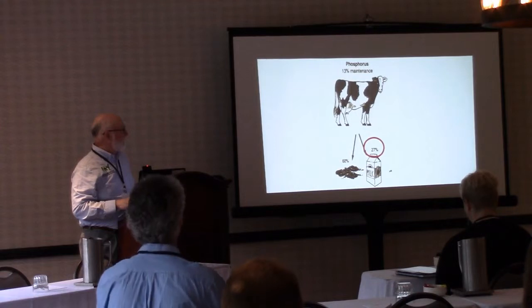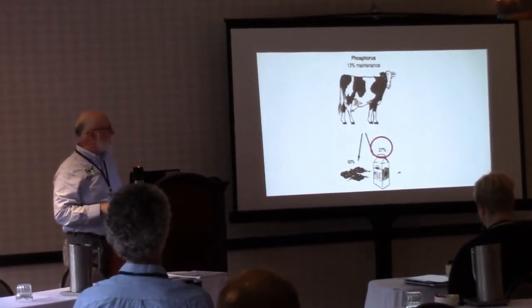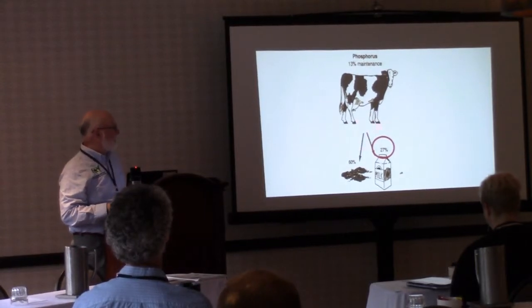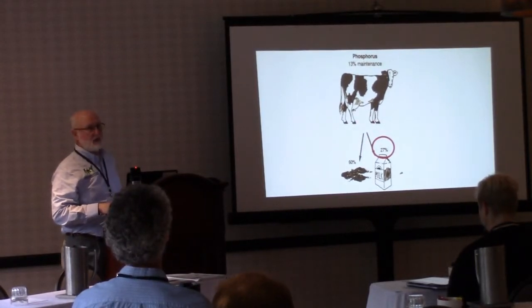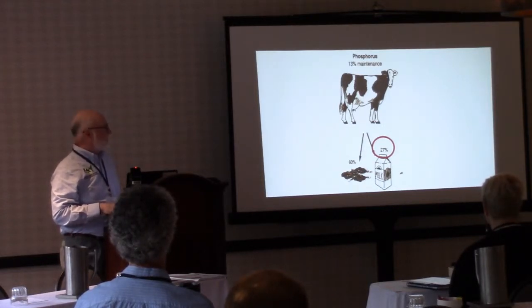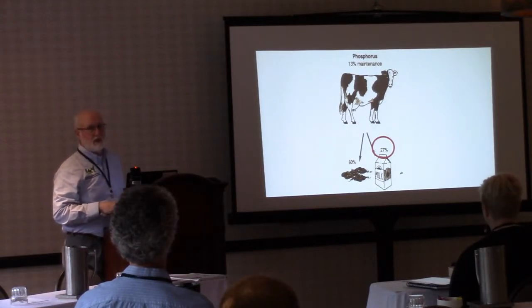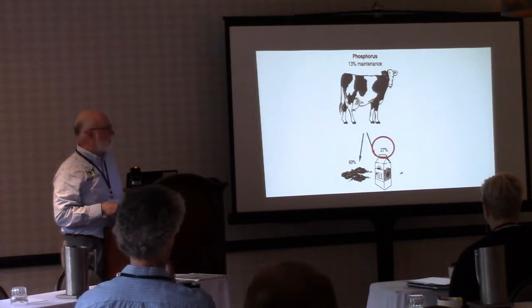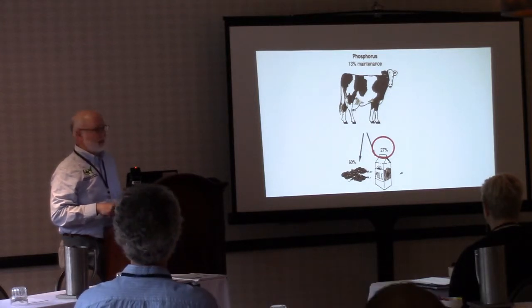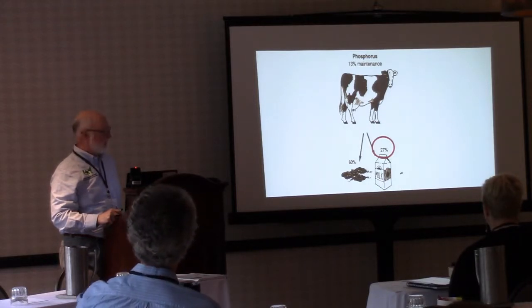A little background on the issue: cows use about 13 percent of phosphorus for maintenance, and about 27 percent — just under a third — goes into the milk. That leaves about 60 percent in the manure. With our manure storage systems in the northwest, we're volatilizing a lot of nitrogen out of the lagoons, creating an imbalance between nitrogen and phosphorus. If you're applying manure on a nitrogen basis, you're obviously beginning to build up phosphorus over time.